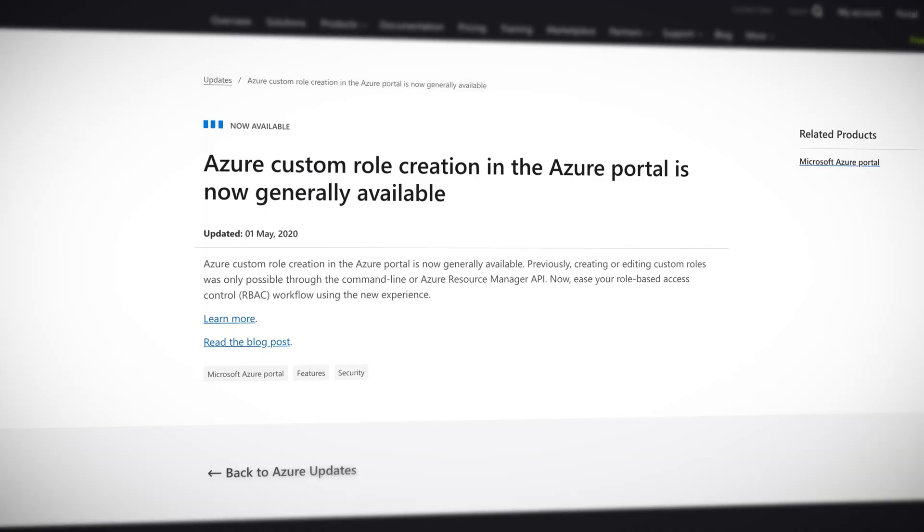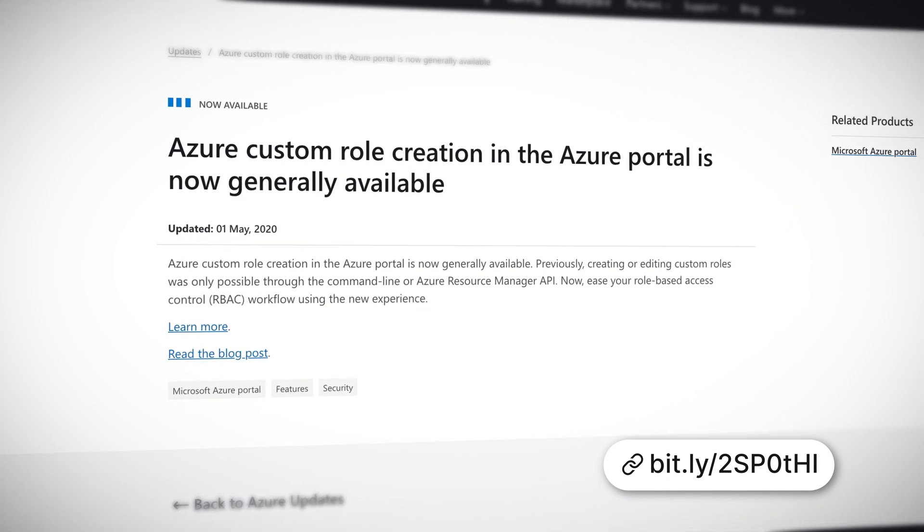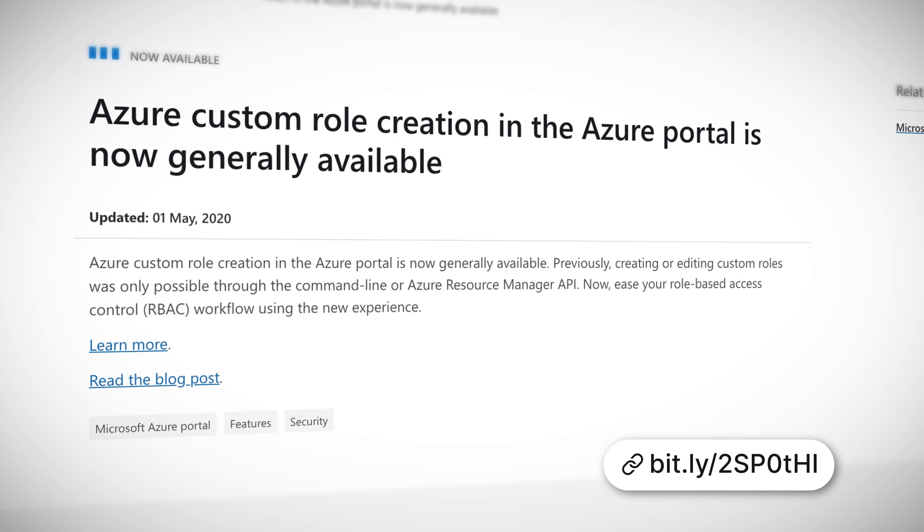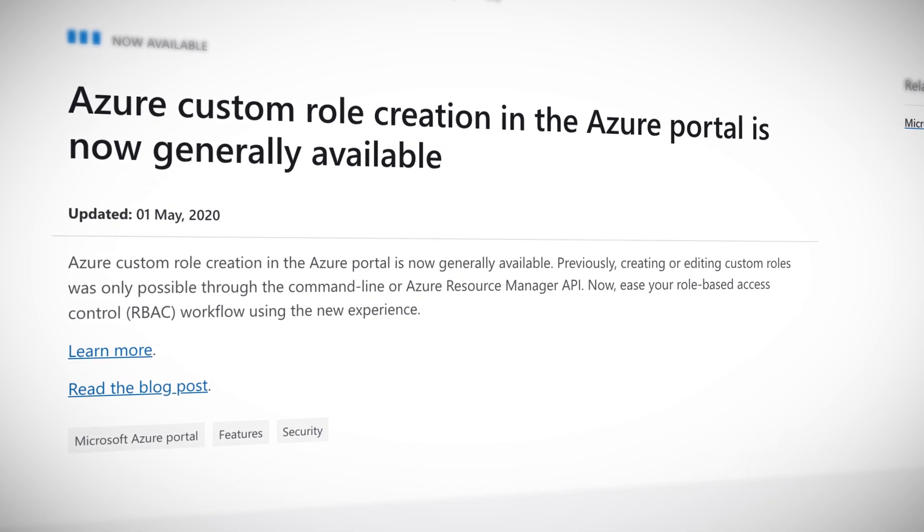The last bit of cloud news for Microsoft this week is that you can now create custom roles in the Azure portal. A long-awaited feature — previously, it was only possible using the command line interface or the API itself to create custom roles.